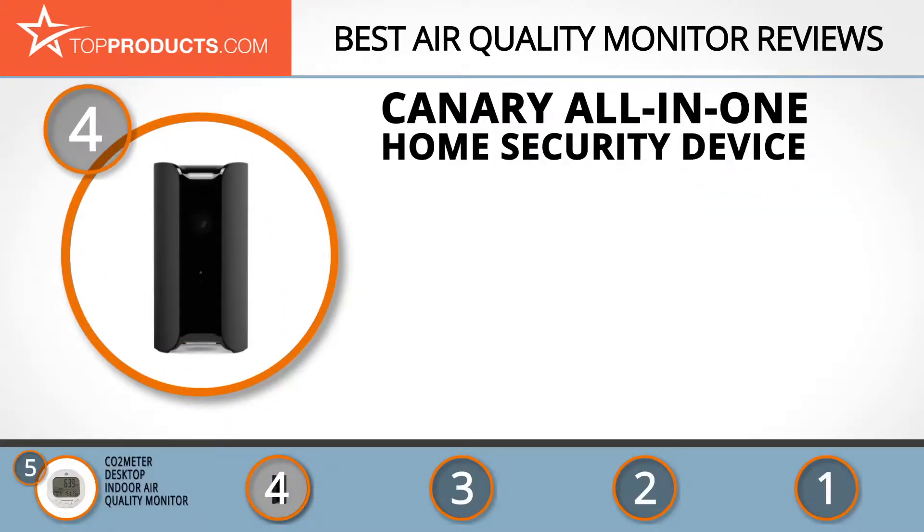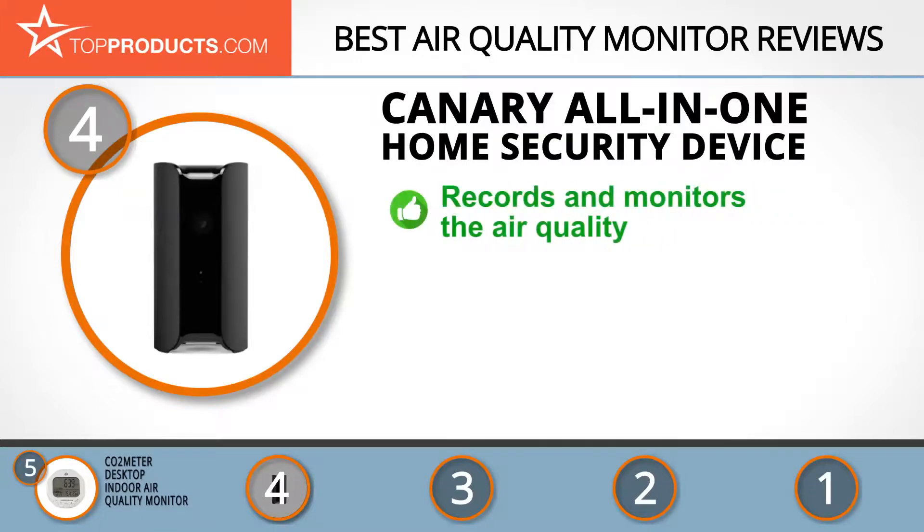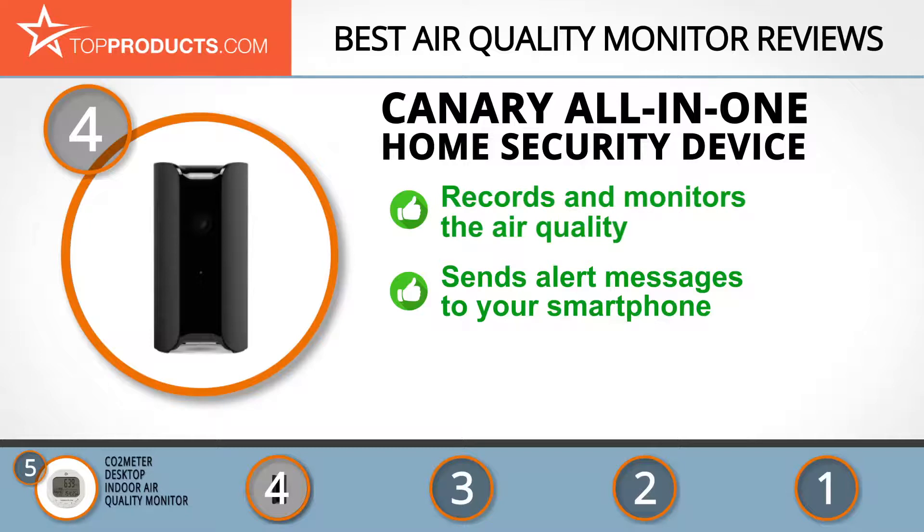Next on our list at number 4 is the Canary All-in-One Home Security Device. Canary manufactures products that make its clients feel safe and secure, and it develops easy-to-use technology that protects and empowers families. The Canary All-in-One Home Security Device is available in two colors, has a 90-decibel siren, and monitors air quality.